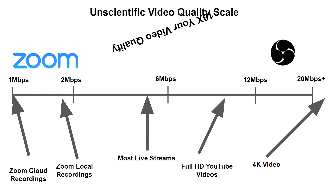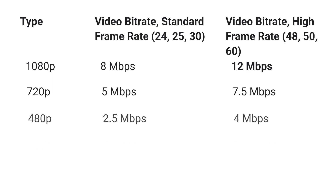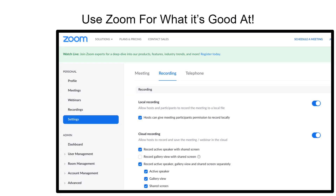So you can 10x your video quality by using OBS, and I'm going to show you how. Here are some statistics from YouTube: generally, a 1080p video should be around eight megabits per second. That's important, because that's what we should really be shooting for, and Zoom does not allow us to do that.